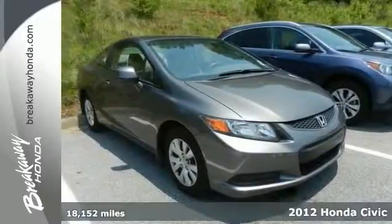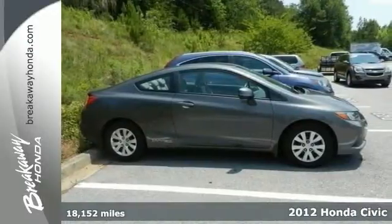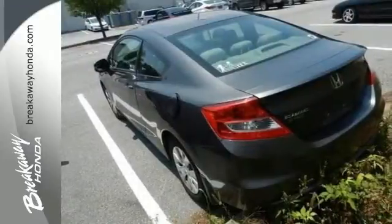Here's a 2012 Honda Civic. Drive this one home today. Isn't it time for a Honda? Honda is a name associated with quality. The Civic is no exception. It'll get you where you need to go for many years to come.